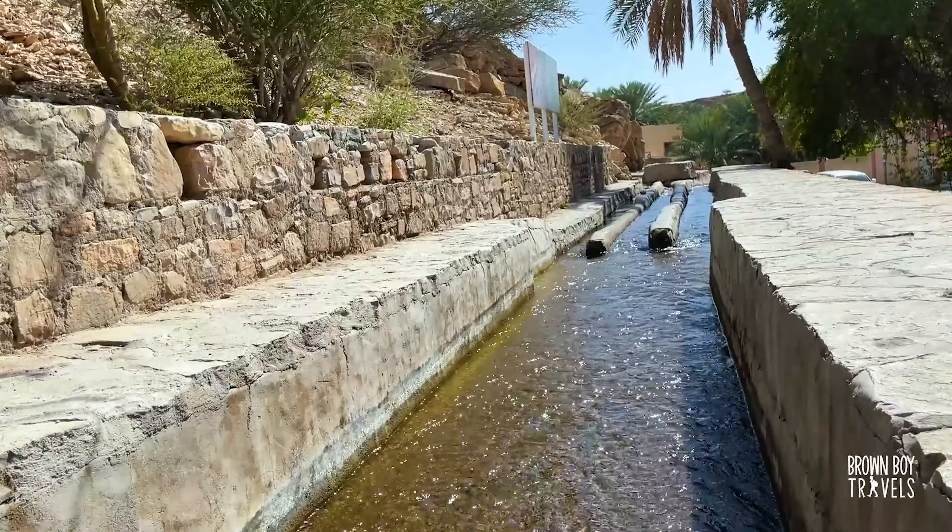Oman is full of surprises and I'm sure you want to see more than just this video, so I created a full playlist — click on the link above and check it out.